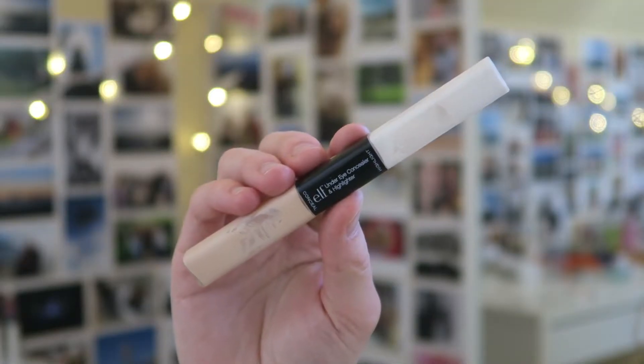Next up I have the e.l.f. Under Eye Concealer. If you've watched me for a while, I've always raved about this. I don't use the highlight side because it's just shimmer in liquid form, but the concealer side is so amazing — it has a very thin consistency that blends up beautifully. I love it especially for holidays because it picks you up without taking forever to blend. It's also a great concealer to wear without foundation because it doesn't give you an intense stark under eye. It's super cheap too.